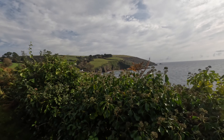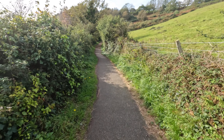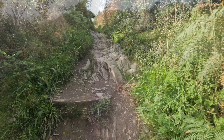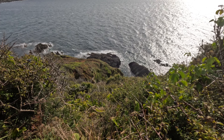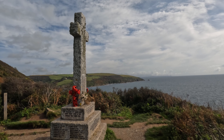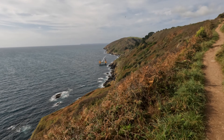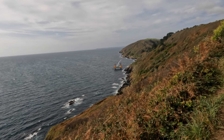You never really get the steepness on camera — I'm walking up just on my toes. Not long to go now. I can see the little lighthouse just before Polperro, and there's some sort of work platform out there offshore. I don't know what they're working on.